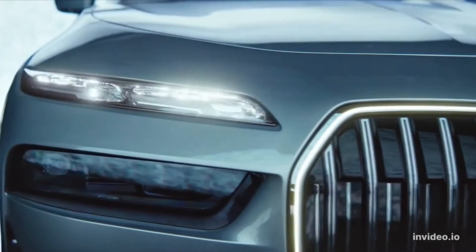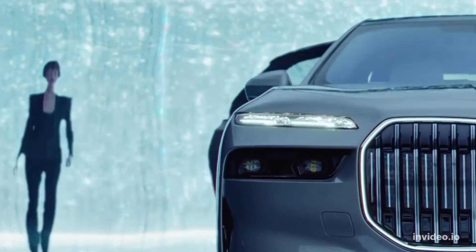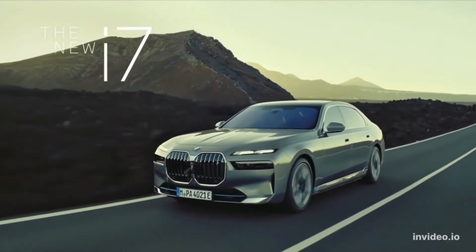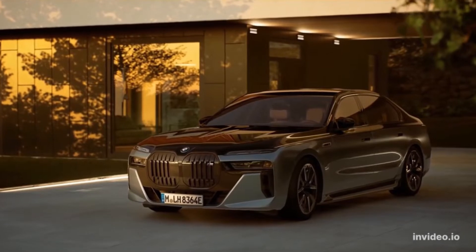What's new for 2023? The 7 Series has been completely redesigned for the 2023 model year and offers an even plusher cabin, more futuristic technology, and bolder exterior styling. Production is slated to begin this summer with delivery starting in November 2022.